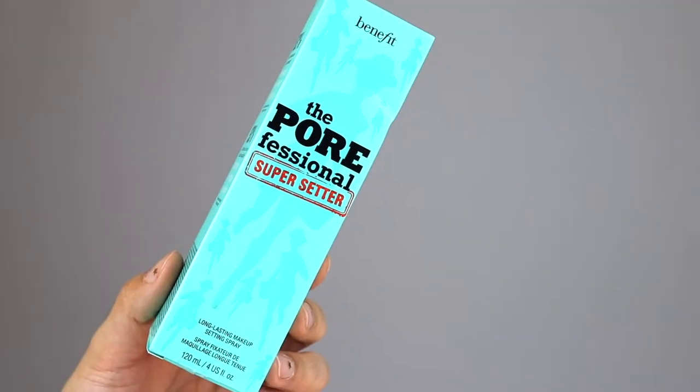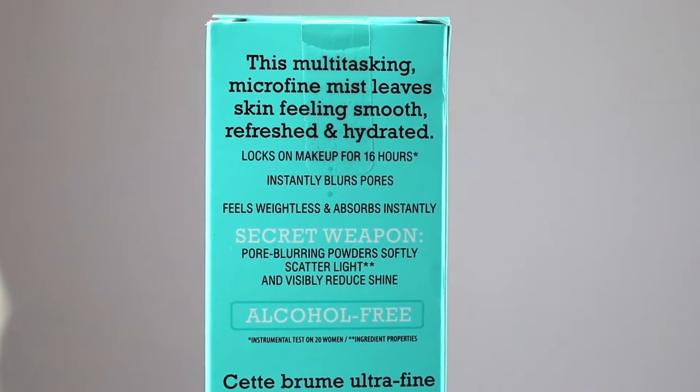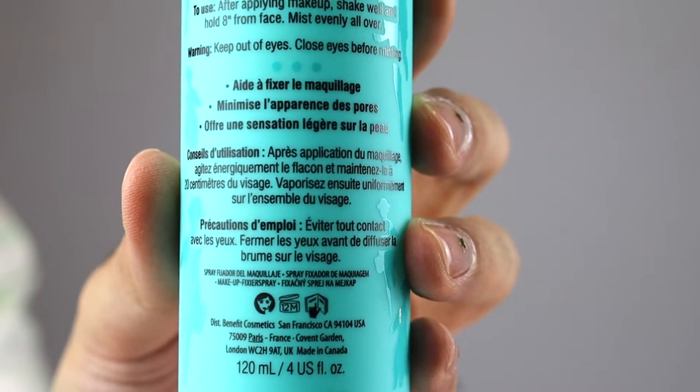Next up, we have a setting spray from Benefit Cosmetics and I have been wanting to try this for a long time. This here is called the Porefessional Super Setter and it is a long lasting makeup setting spray. This retails for $32 USD and you are getting four fluid ounce, which is very standard. The reason why I wanted to pick this up is because Tati made a comeback and she was raving about this, so of course I had to try it out. I really do think this is kind of like the Urban Decay long lasting spray. I am wearing this today and I do love how fine the mist is — it will definitely cover your entire face. It does have a little scent to it, nothing too strong, but it smells pretty good.